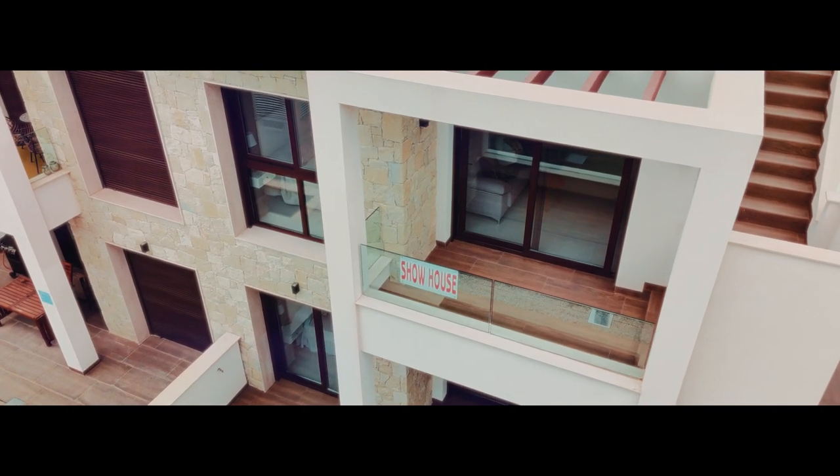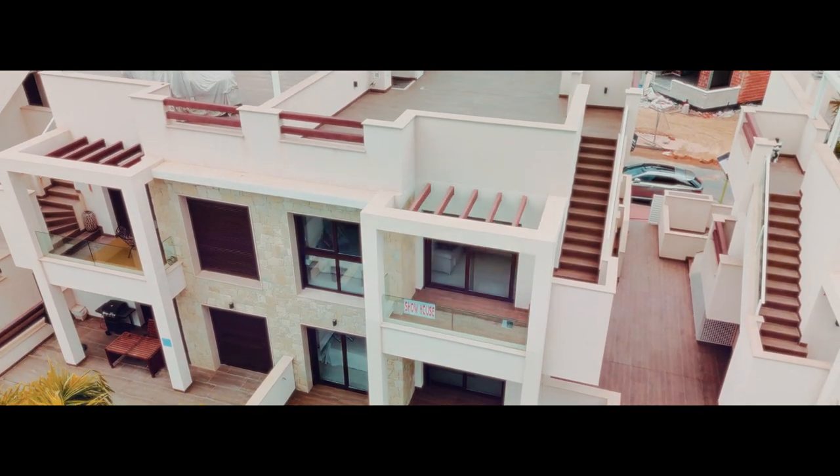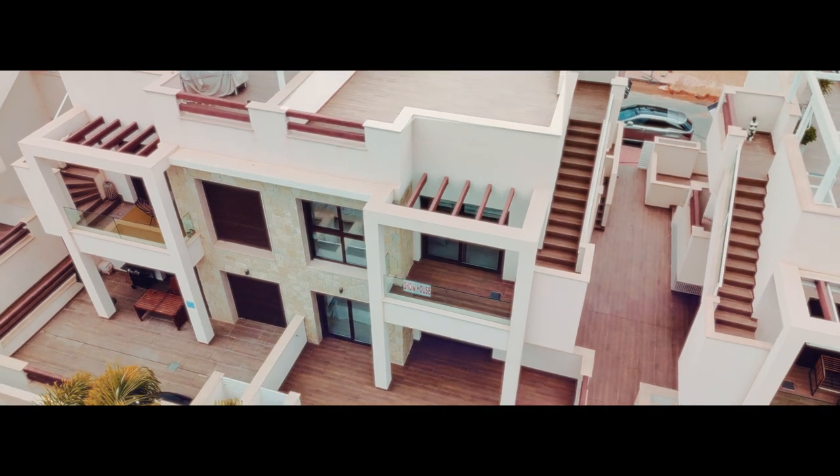At the moment, you have the opportunity to choose between a ground-floor bungalow with a frontal terrace or a first-floor bungalow with a balcony and a spacious solarium on top.